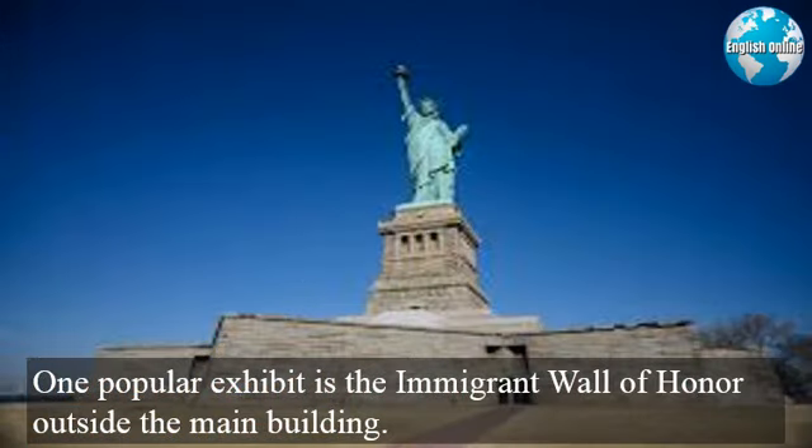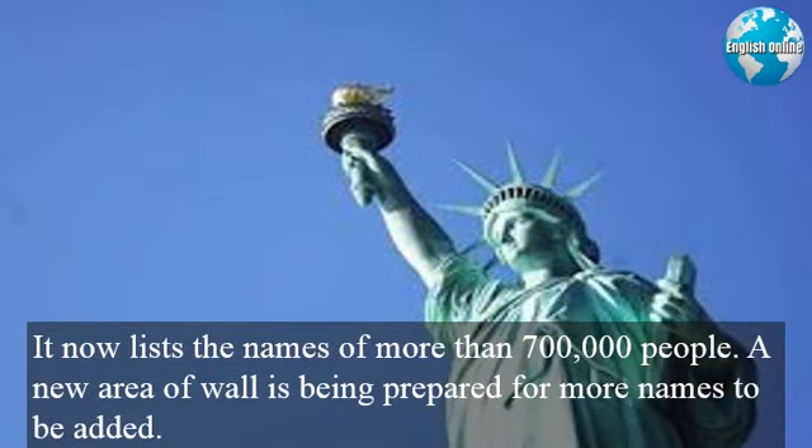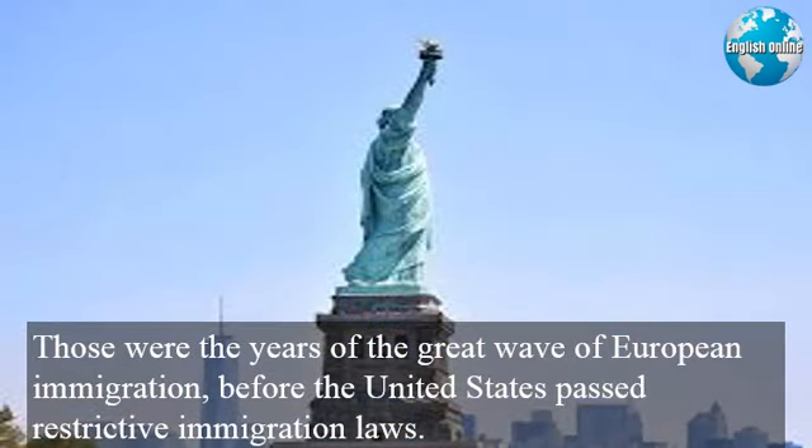One popular exhibit is the Immigrant Wall of Honor outside the main building. It honors all immigrants to the United States, no matter where they entered the country. It now lists the names of more than 700,000 people, and a new area of wall is being prepared for more names to be added. An immigration history center on the island contains the ship records of passengers who entered through New York from 1892 through 1924. Those were the years of the great wave of European immigration, before the United States passed restrictive immigration laws.